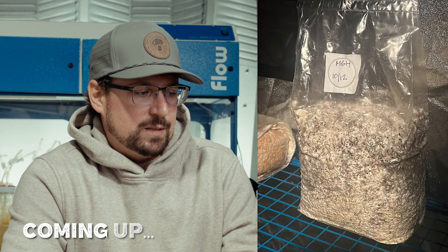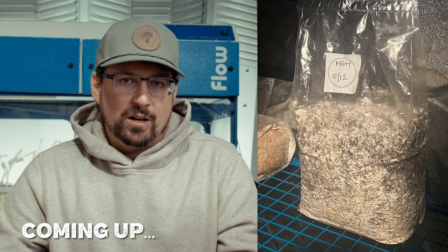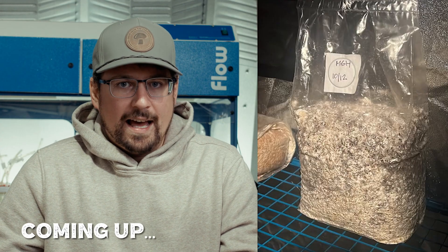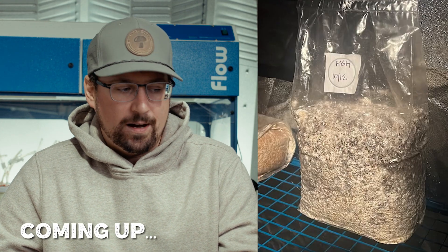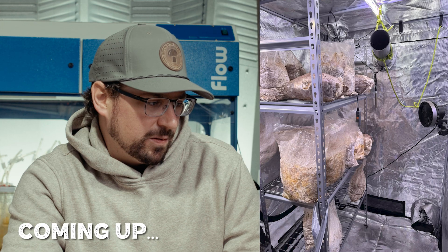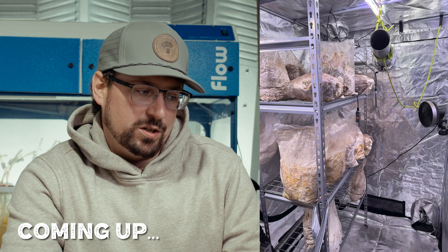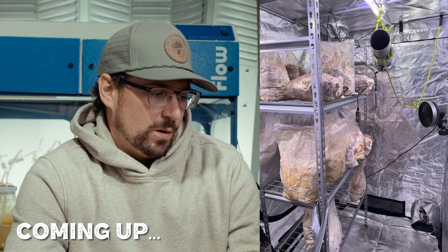So more exposed surface area means more pinning — but there's a caveat to that. If you have too much surface area and not enough relative humidity, then the block is going to dry out. I think it's really promising. I'm getting the sense that it might not be humidity. Some of the factors he mentioned was long stems, which usually comes from a lack of fresh air exchange — that should turn this grow around.